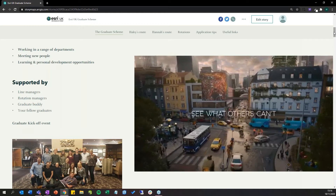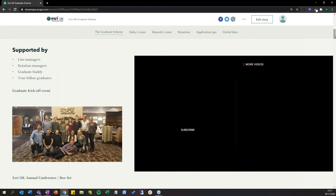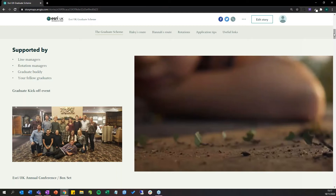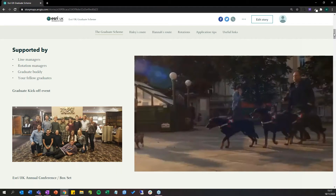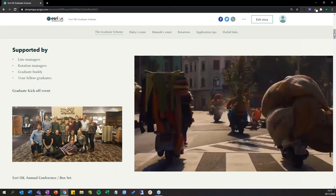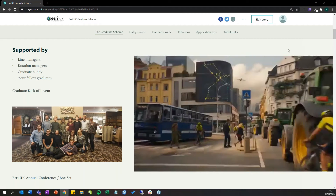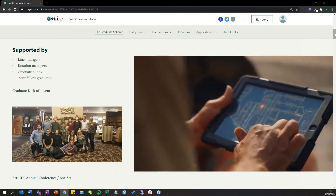As you go through either the two-year scheme in Esri UK or the 18-month scheme for Esri Ireland, you're supported by a whole team of people. You report to a direct line manager who stays the same throughout the scheme, and as you move through different departments you get a rotation manager for your day-to-day work. Something introduced recently is graduate buddies — between year one and year two you have someone on the scheme a year ahead of you that you can ask questions to, including things you might not feel comfortable raising with your line manager.